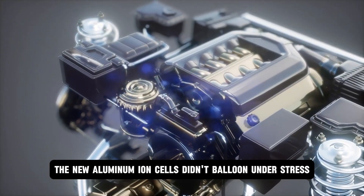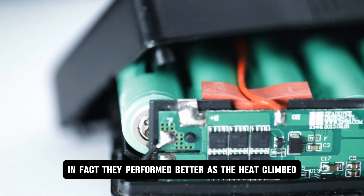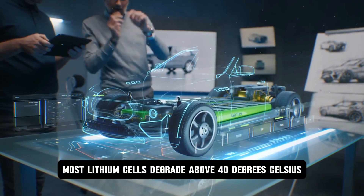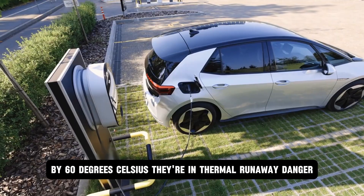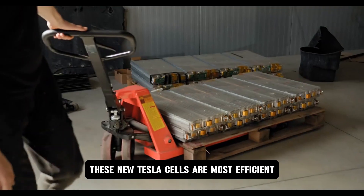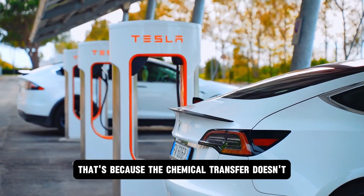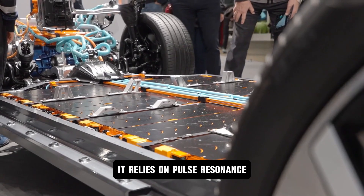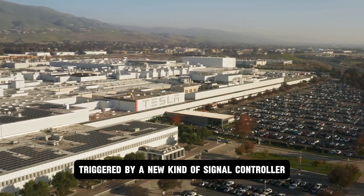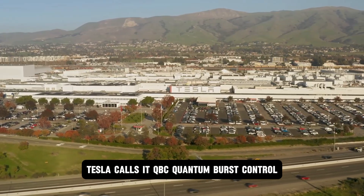Tuned pulse is fast enough to rival direct fuel injection — and yet cool, stable, repeatable. The new aluminum ion cells didn't balloon under stress. They didn't need cryogenic cooling. In fact, they performed better as the heat climbed. Most lithium cells degrade above 40 degrees Celsius; by 60 degrees Celsius, they're in thermal runaway danger. These new Tesla cells are most efficient at 85 degrees Celsius. Where lithium would die, aluminum thrives. Tesla calls its new battery management system QBC — quantum burst control.